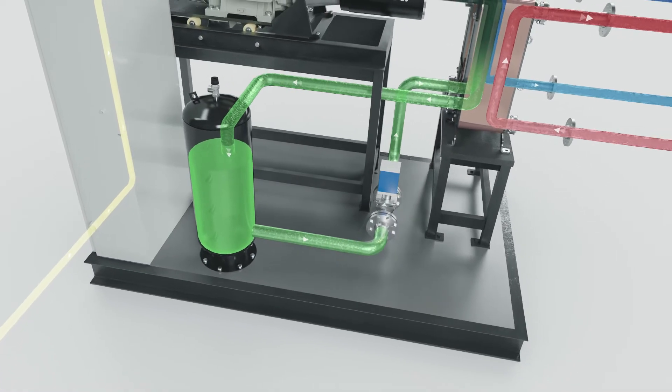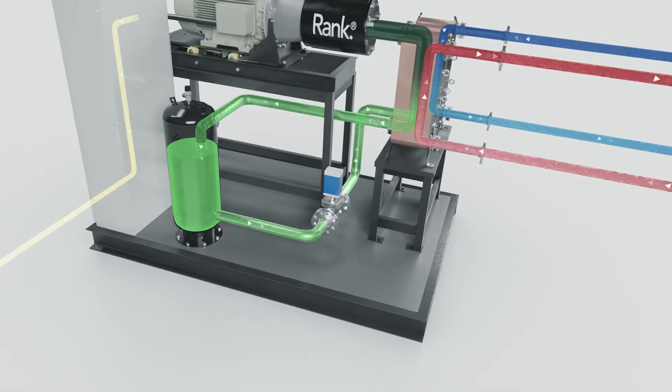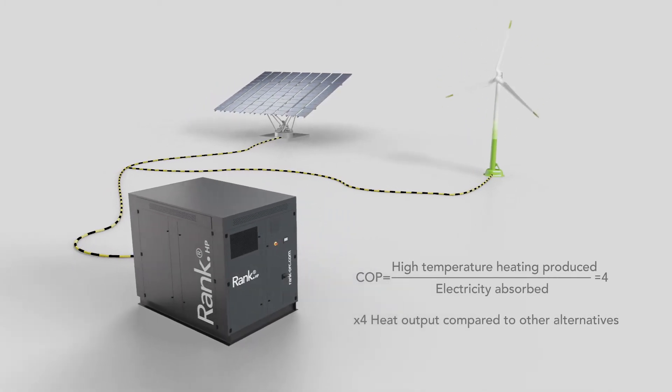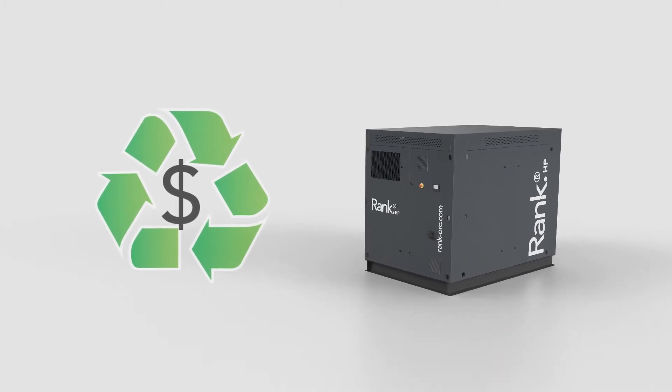Finally, the refrigerant is expanded to the evaporation pressure, completing the circuit. The useful heat is three to four times greater than the electricity consumed, which can be renewable. It results in economic savings and environmental benefits.